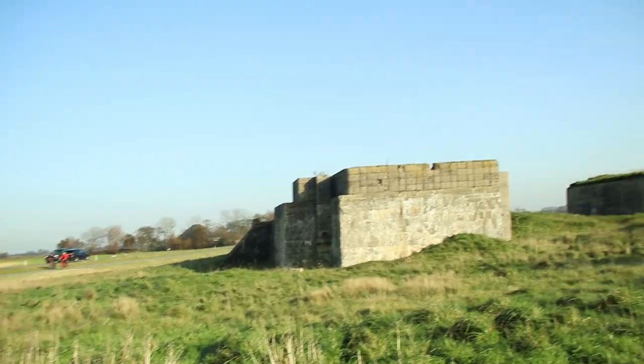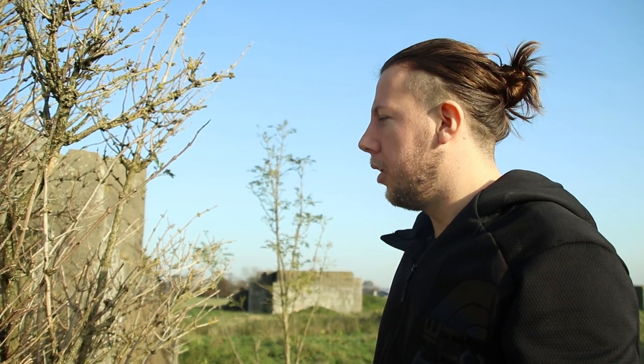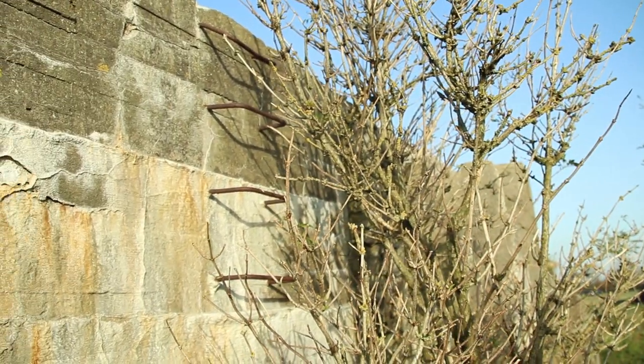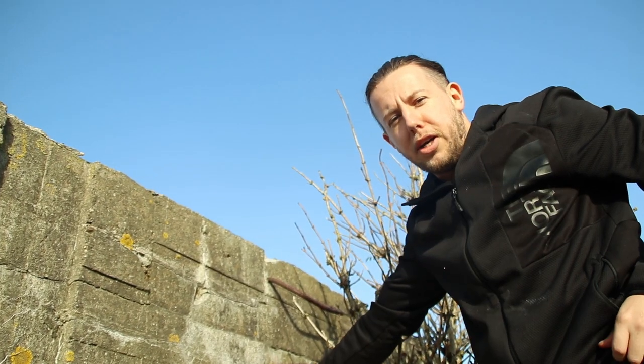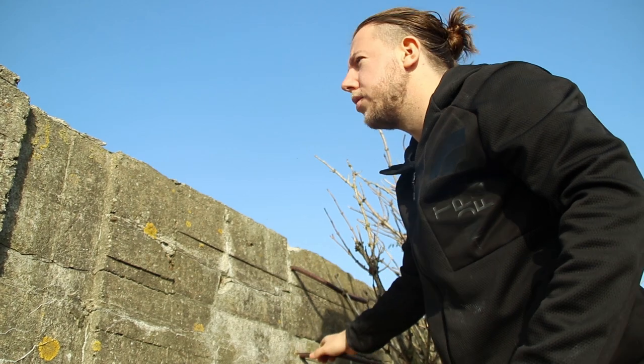Let's start with the first one. It's always fun to climb on bunkers — you can see the really old stairs here. I'm going to climb up and maybe find something cool or get a nice view. I hope it doesn't break.